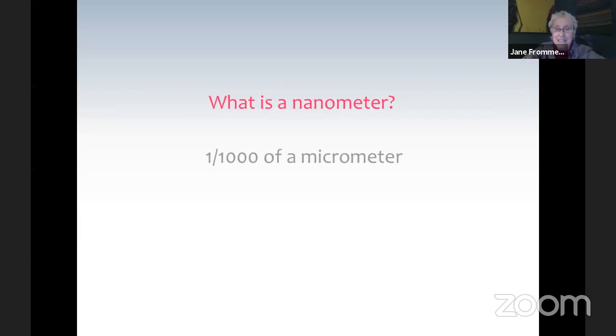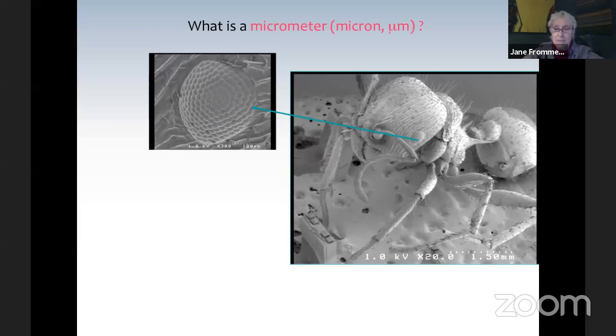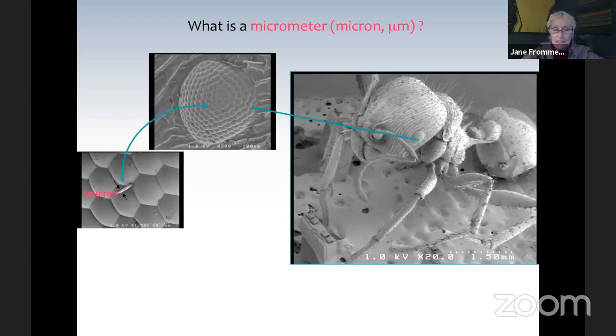When you talk about nanotechnology, it really does no good unless you can talk about the nanometer. A nanometer is one thousandth of a micrometer, otherwise known as a micron. Let's do a little background work so that you appreciate the scale we're working on. We're going to define a micron in terms of an ant. An ant has a compound eye made up of many segments, and in between those segments there are little sensors about one micron across. When you hear the word micron, just think of your buddy the ant and those sensors.